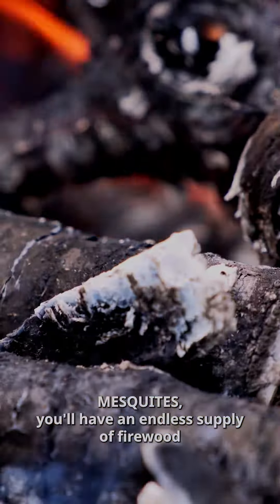Mesquites — you'll have an endless supply of firewood for grilling, and the seed pods can be used for baking and cooking.